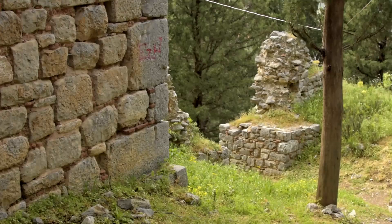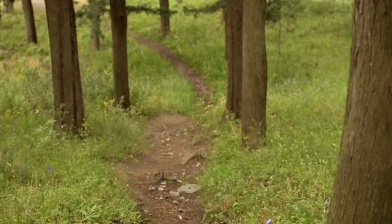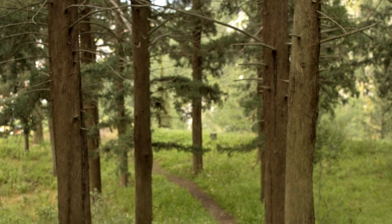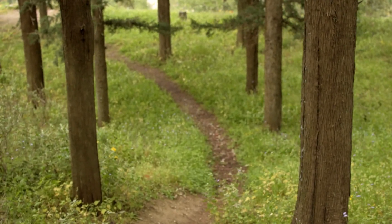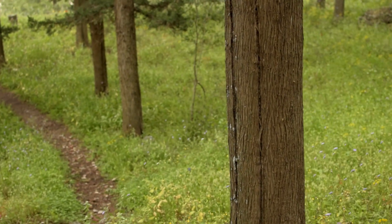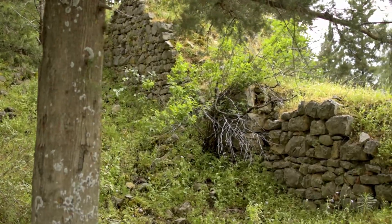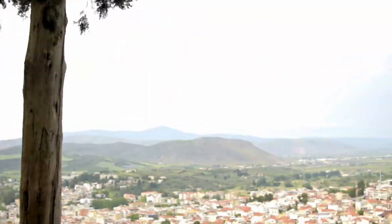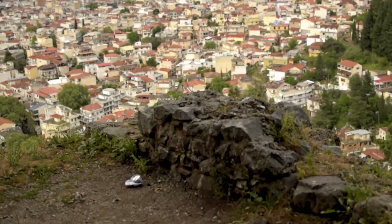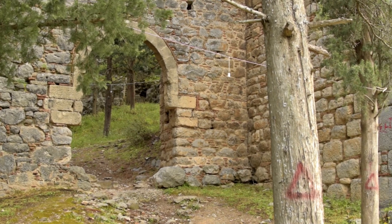With those conquered territories, they created the Duchy of Neapatria. Libadia remained in Catalan hands from 1309 to 1380, when it fell into the hands of the forces of the Republic of Florence. And after, in 1458, it was captured by the Turks and remained under Ottoman control until the liberation of the city during the Greek War of Independence in the 1820s.